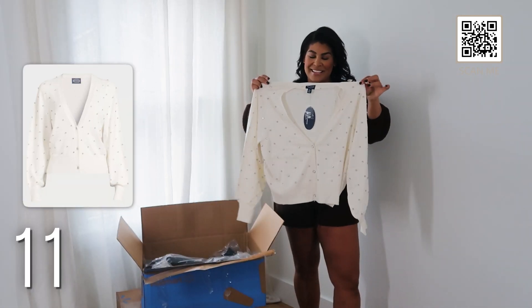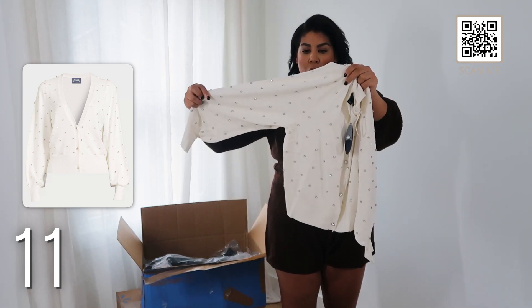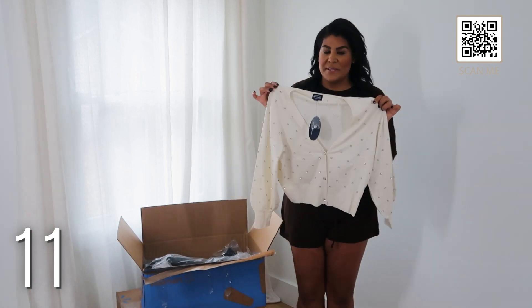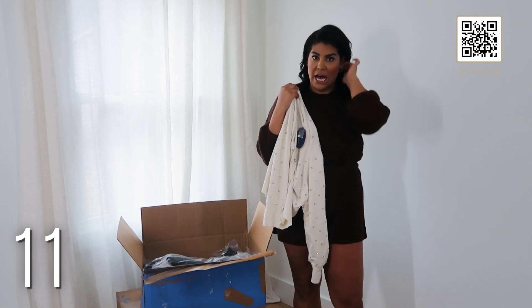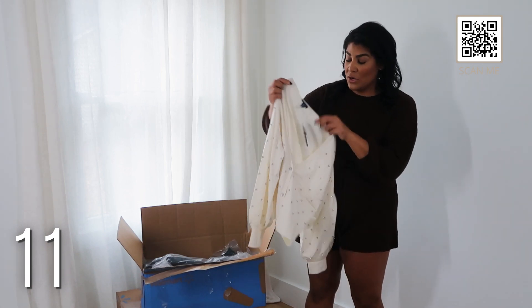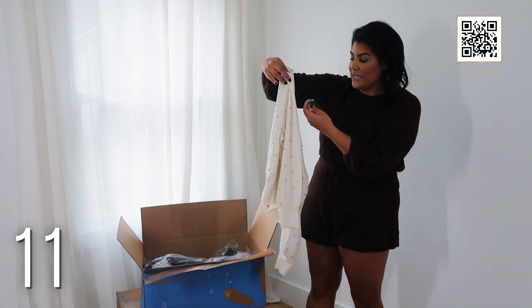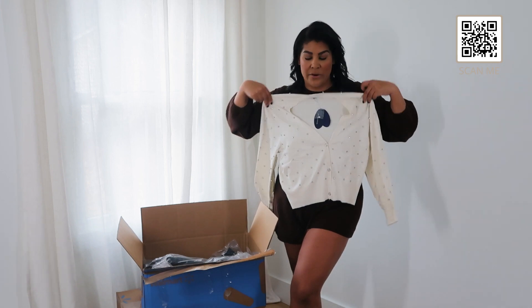Obsessed — this is such a holiday moment. It has little grommet details all around it. Some sweaters like this can look cheap but this one actually looks expensive — it's giving J. Crew, it's giving Loft vibes. I really love the quality. I sized up to an extra large because for cardigans I like them a little bigger, and this is under $34. So cute!